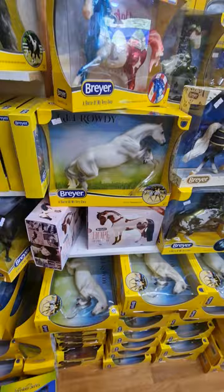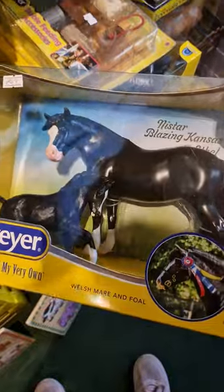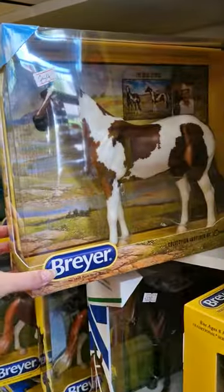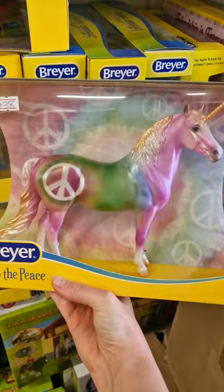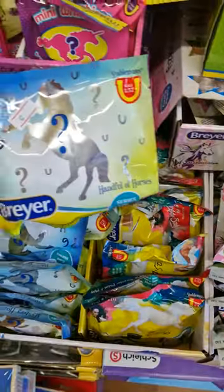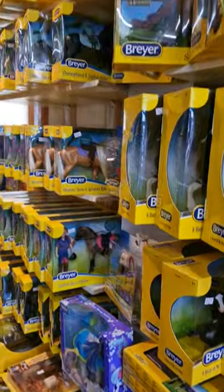I've never seen that many Breyers in one place before and I was so excited. I found loads of horses that looked even better in person than they did in their photos, and it was really hard not to go absolutely bankrupt in there. I ended up finding a Crystalline that was a limited edition model and only 70 were brought to the UK.